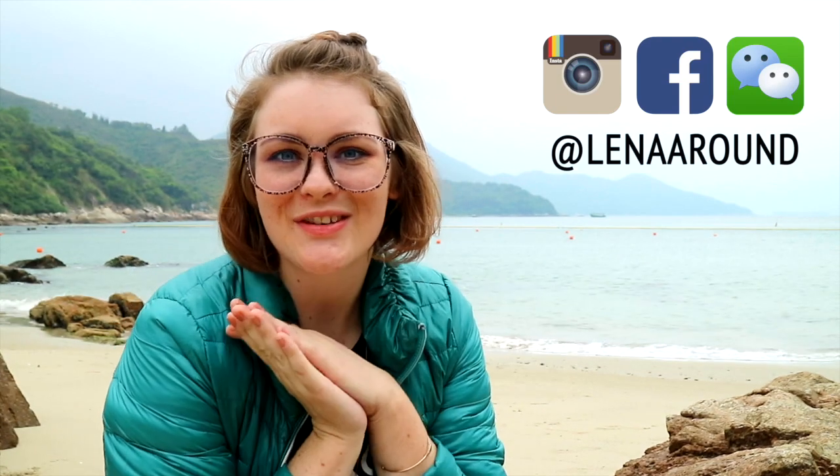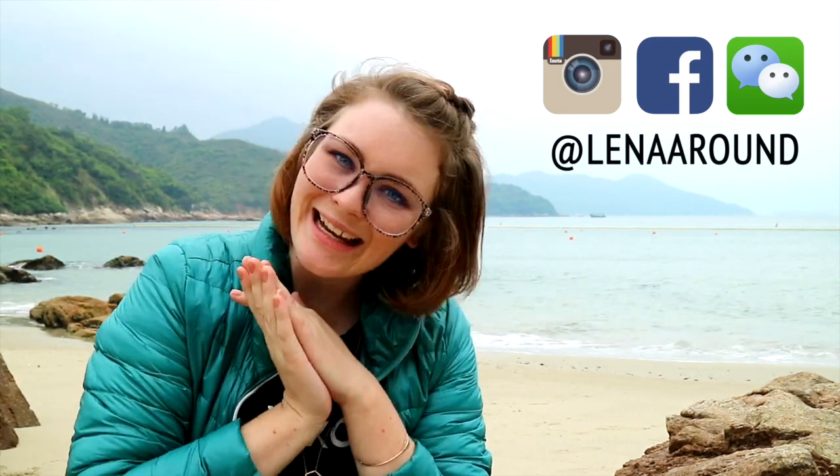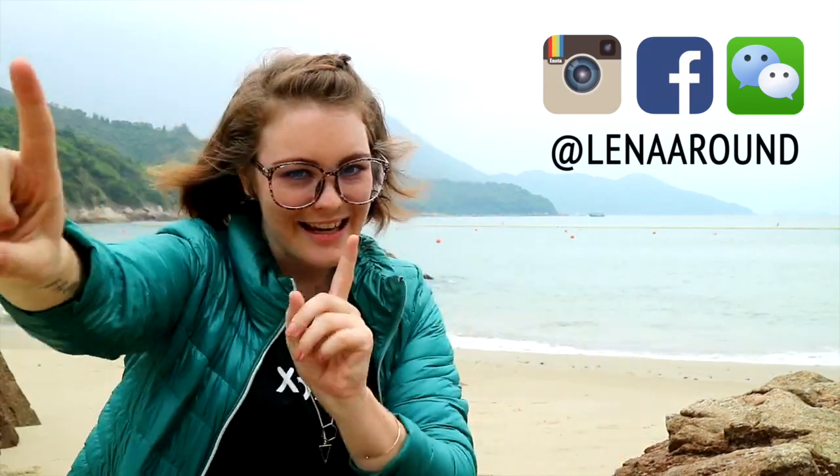Hey guys, what's up? Welcome to another video from Ling Ling. Today we are filming on one of the outlying islands here in Hong Kong — look how beautiful it is. Even though the weather is not great today, I still think it's a great view and a great location for filming. Today's video is going to be about the 10 things that you can do when you're traveling to Hong Kong. Let's get started.